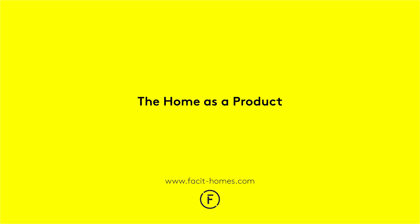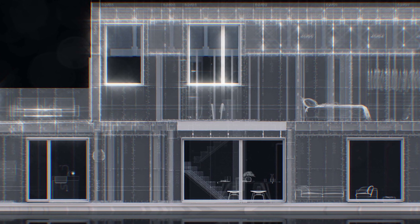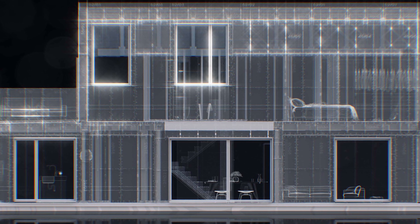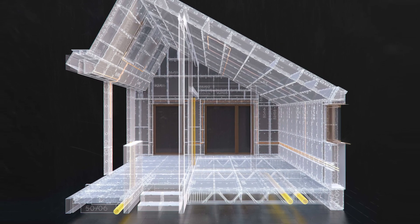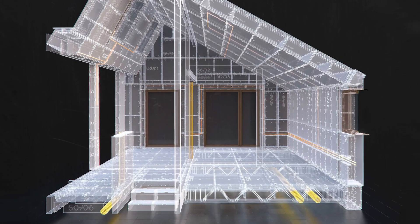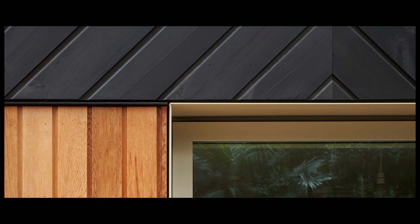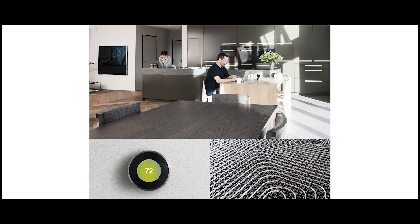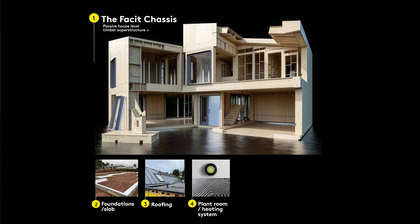The home as a product. A very unique thing about Facet is that we approach the home as we would a product. So unlike typical building, where you're essentially building prototypes — you design something, you build it, you almost throw it away and move on to the next project — a Facet Home is made up of the same constituent parts: the same foundation system, same windows, doors, MEP systems, all connected through a Facet Chassis. What this means is that each iteration of a Facet Home builds on the intelligence from the last one, much like how products work, and this is one of the key things that enables us to design and build with so much accuracy.